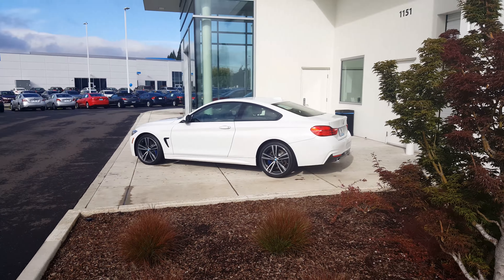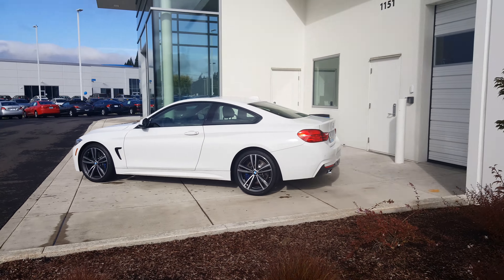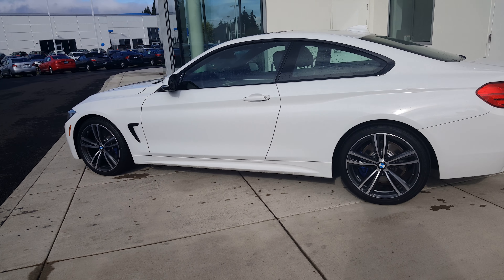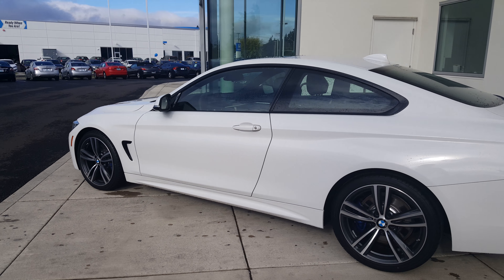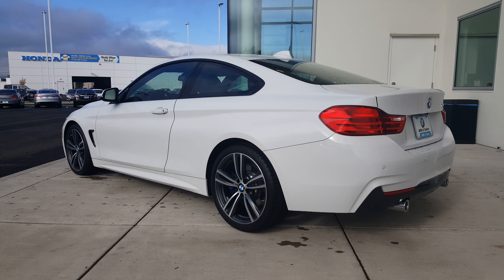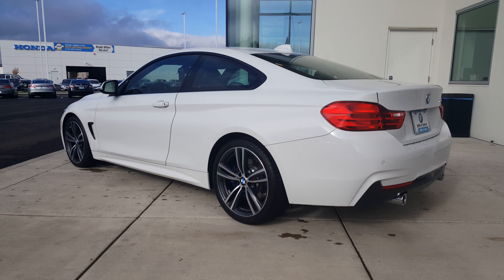It looks stunning — just beautiful. Alpine white M Sport with the track handling package. The wheels on this car really, really set this thing off. God, it's just so gorgeous.